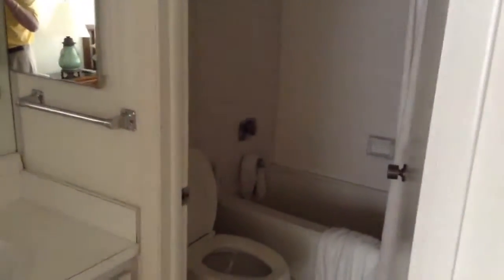And now we're into the master — got a view out to the pool here. Closets with metal doors. Looks like you've got a tub, stool, and single sink in the master bath. Closet and a second closet. And that would be about it — 1,173 square feet.